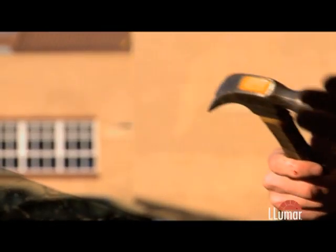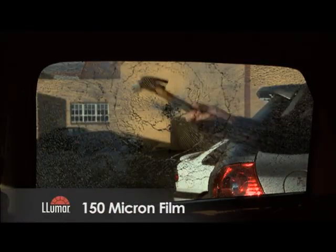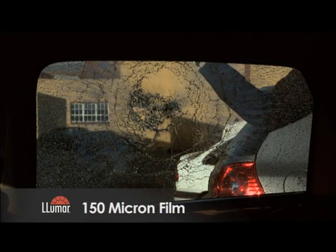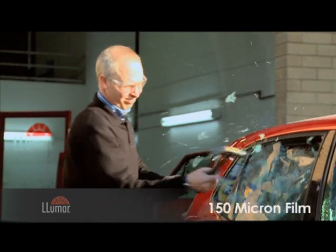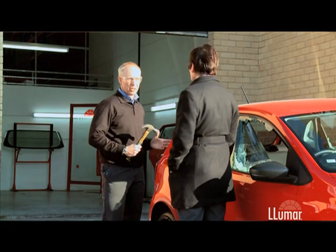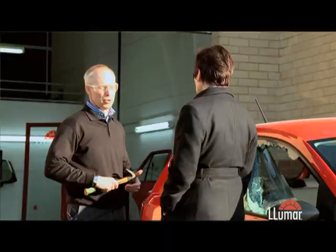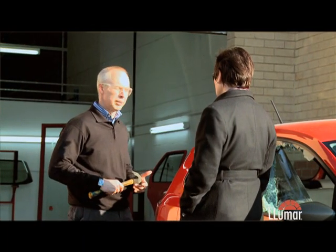To hammer home the point, Richard demonstrates on a window fitted with 150 micron film. Almost immediately the glass shatters, but the film keeps it in place for longer. What it's designed to do is just give you that little bit of extra time to react — either to deter a thief or give you time to pull away from the traffic lights and get away.